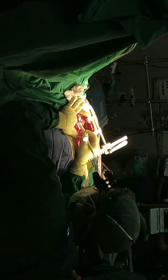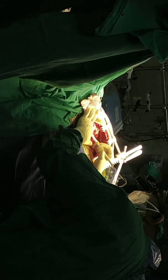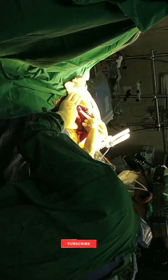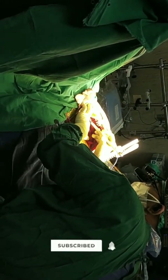They then open the chest using a rib spreader so that they can expose the heart. Now they are cutting the muscles so that they can operate on the heart easily. This will be an off-pump CABG surgery.